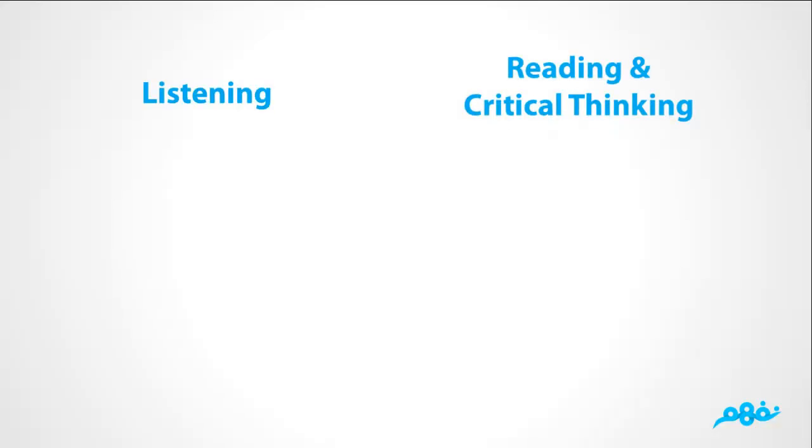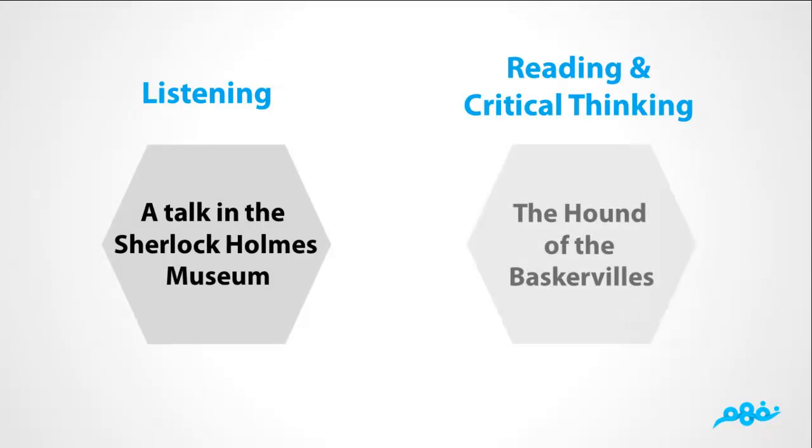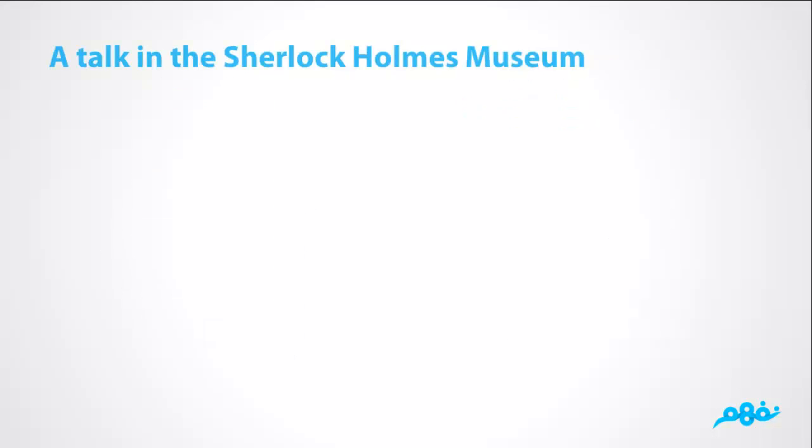Reading and critical thinking. In this lesson we are going to listen to a talk in the Sherlock Holmes Museum, and we are going to read The Hound of the Baskervilles. A talk in the Sherlock Holmes Museum.